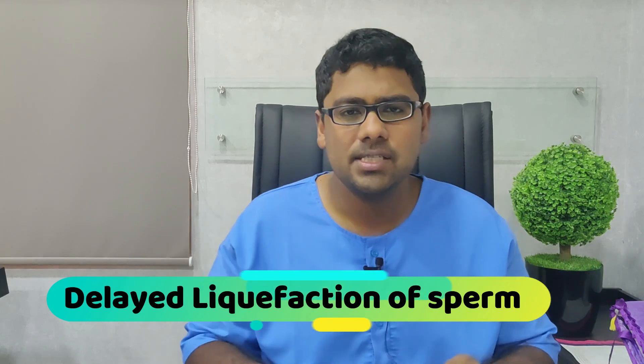Namaste and welcome to Dr. Shah's clinic. In this video we are going to discuss delayed liquefaction of sperm and what delayed liquefaction is.